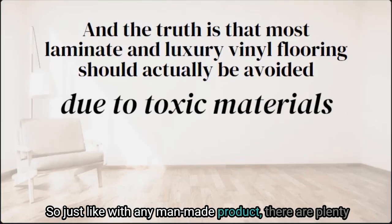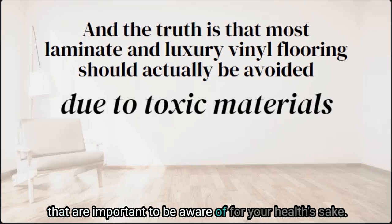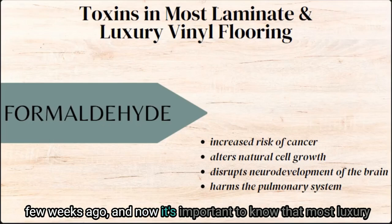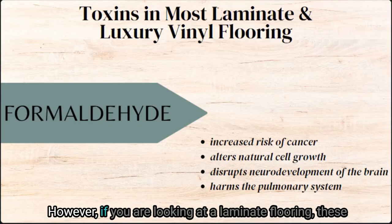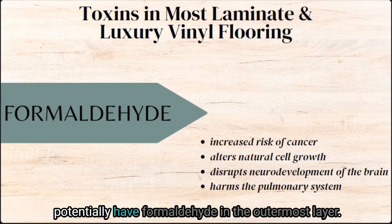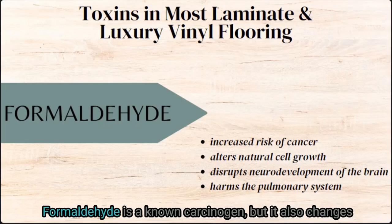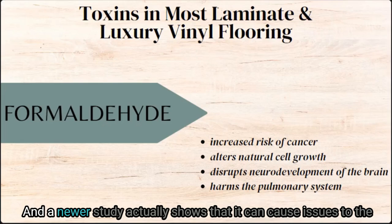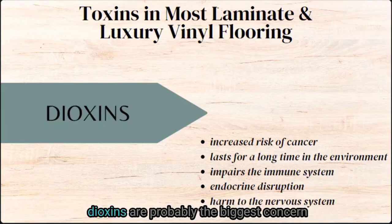Just like with any man-made product, there are plenty of toxins and added chemicals in luxury vinyl planking that are important to be aware of for your health's sake. Formaldehyde was a topic on the blog recently, and it's important to know that most luxury vinyl planks don't actually contain formaldehyde anymore. However, if you are looking at laminate flooring, these potentially have formaldehyde in the outermost layer — the layer made to be super resilient and protected. Formaldehyde is a known carcinogen; it also changes the natural way cells grow and reproduce, and newer studies show it can cause issues to the neurodevelopment of the brain as well as the pulmonary system. Dioxins are probably the biggest concern when it comes to the toxicity of flooring.